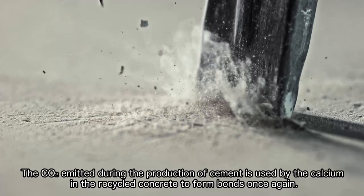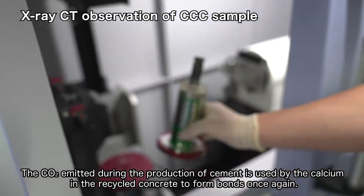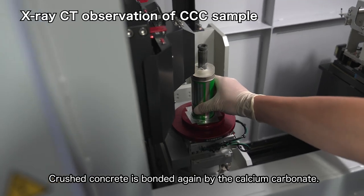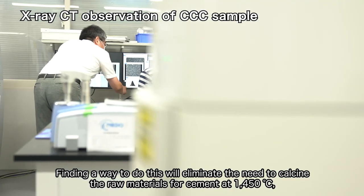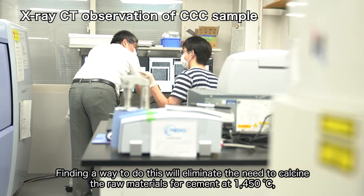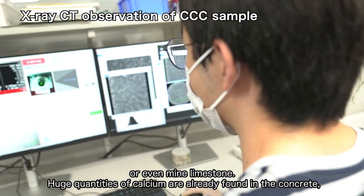The CO2 emitted during the production of cement is used by the calcium in the recycled concrete to form bonds once again. Crushed concrete is bonded again by the calcium carbonate. Finding a way to do this will eliminate the need to calcine the raw materials for cement at 1,450 degrees Celsius, or even mine limestone.